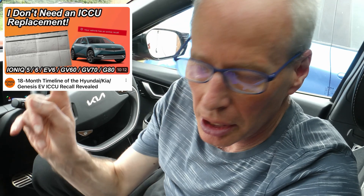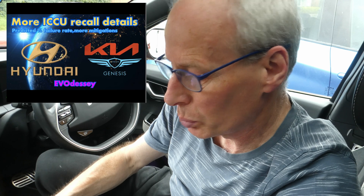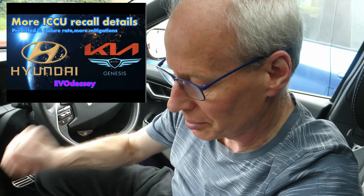Anyway, it's worth a watch and I'll put a link up here. Most of the detail at the start of the video is to do with the NHTSA documents, which I've already covered a few weeks back in this video here. But there is also some new information Ionic Guy has discovered.